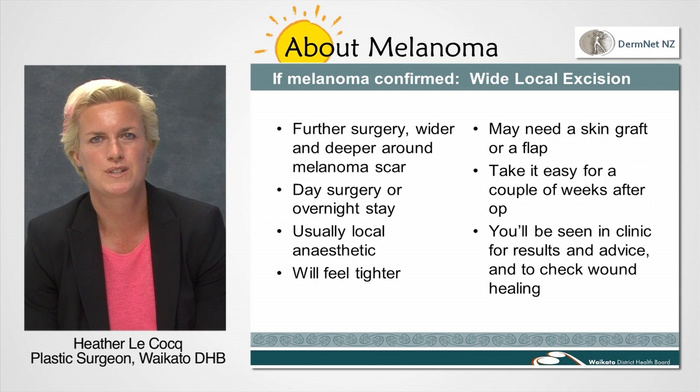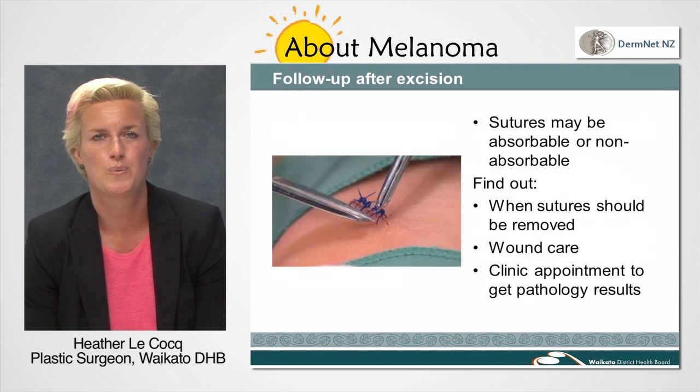Grafts and flaps are often still done as a day procedure under local anaesthesia, but occasionally we may keep you in the hospital overnight if you need a bit of extra help. Once again we will give you careful instructions with regards to resting and wound care and will advise you when to have the surgical wounds checked and stitches removed.